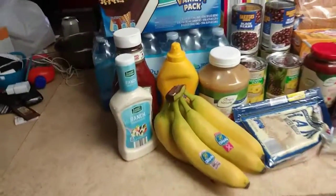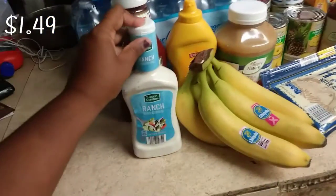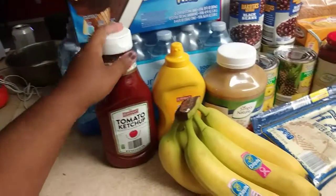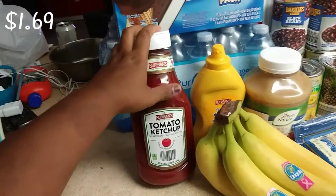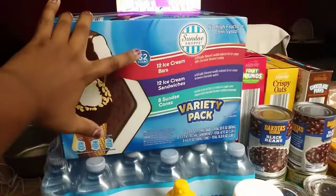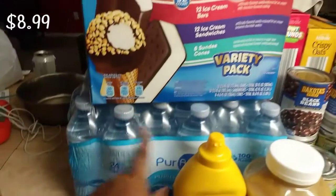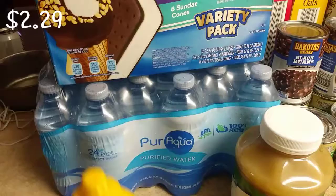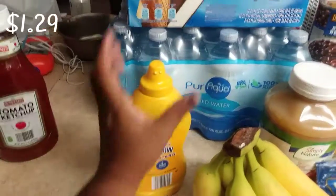The first thing I bought was this ranch — I'll put the price in the top left. We also got a big pack of ketchup. I was surprised to find this 32-count variety pack of ice creams, which I loved for the price. In the back I have a 24-pack of purified water, and over here a big pack of mustard.